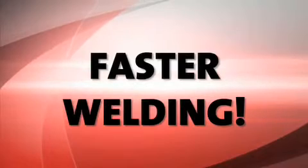ForceArc is a revolutionary innovation from EWM that gives you the edge. Now you can weld more effectively than ever before — low-alloy and high-alloy steels, as well as aluminum from a panel thickness of 5mm and over. Weld faster, better and more cost-effectively with EWM ForceArc technology.